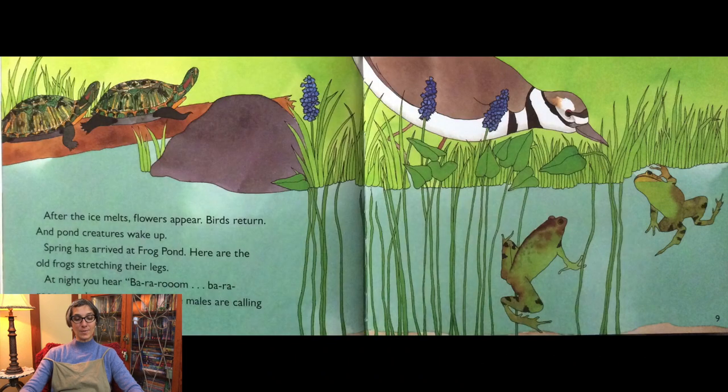After the ice melts, flowers appear. Birds return and pond creatures wake up. Spring has arrived at Frog Pond. Here are the old frogs stretching their legs. At night you hear ba-rooom — the males are calling to their mates.